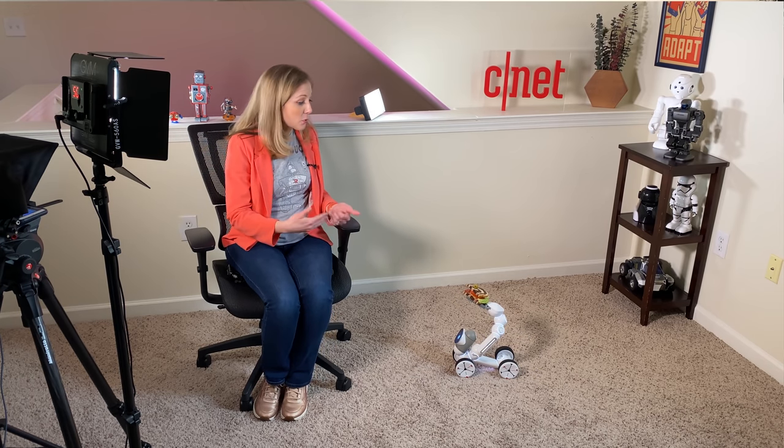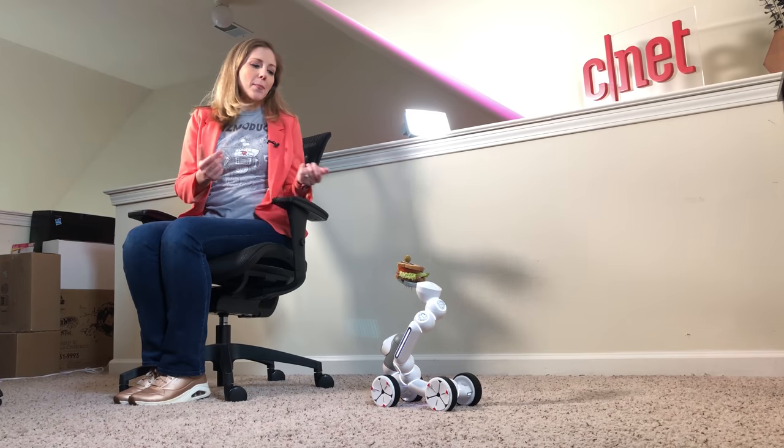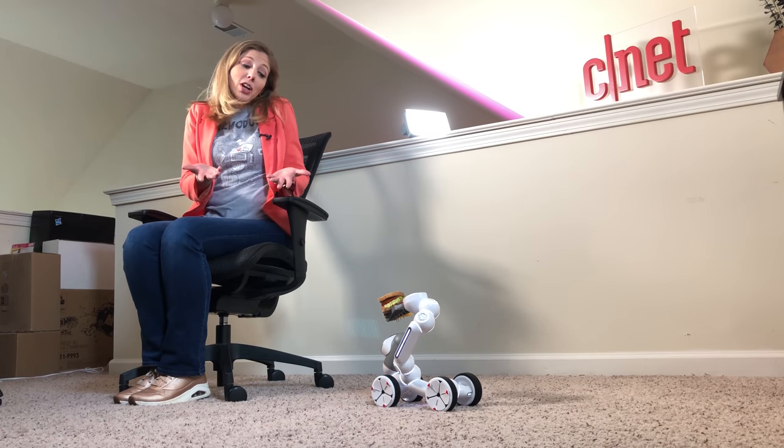Hello my fellow humans. Today we're looking at actual robot chefs that can cook for us in the kitchen. I meant robots that can actually use ovens and knives, not just hand me a sandwich, but I appreciate the gesture.